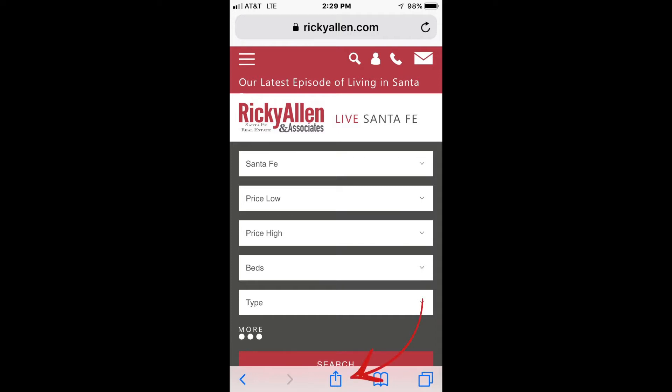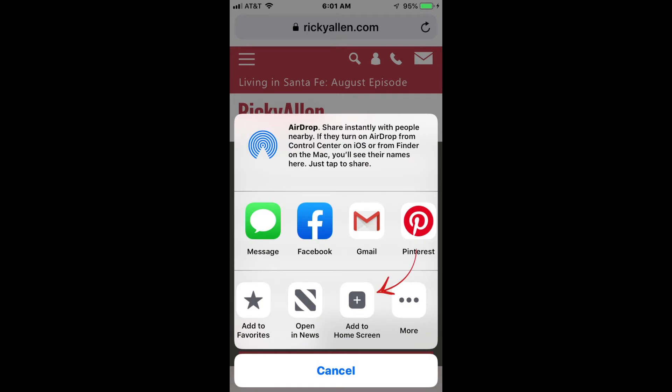Then tap the share button — that's the rectangle with an arrow pointing upwards. It's on the bar at the top of the screen of an iPad and on the bar at the bottom of the screen on an iPhone. Slide to the add to home screen icon and tap. You can then place that icon anywhere you want on your device.